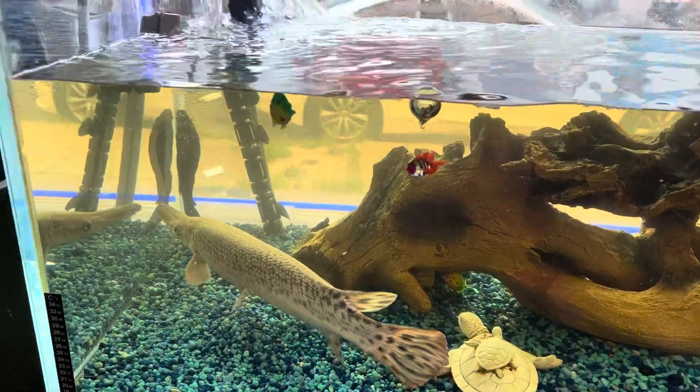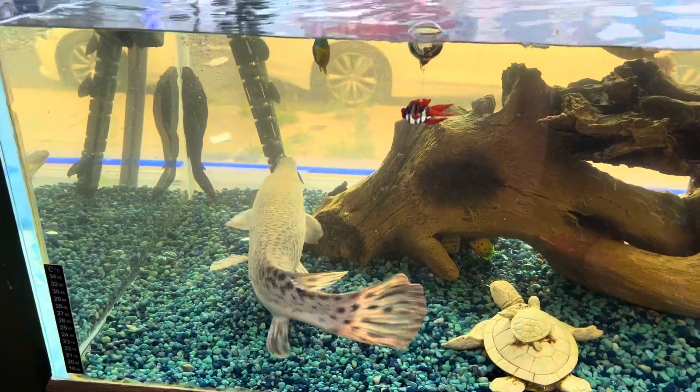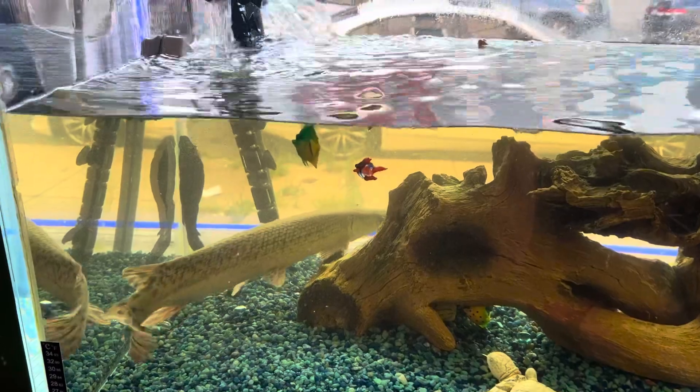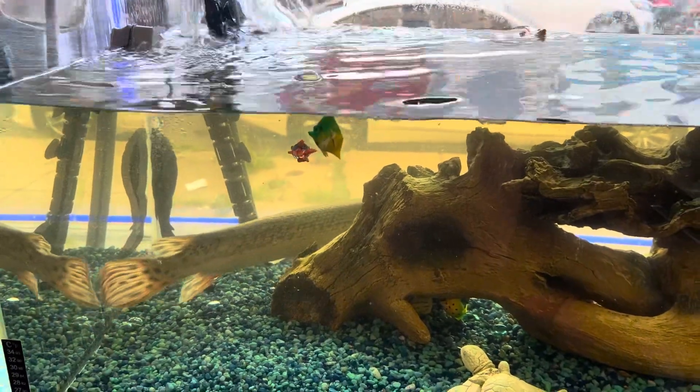So this tank is not much smaller than what he came out of. To find him a nice big tank, a nice 300-gallon would be nice for him — a tank about three feet wide, or a pond.